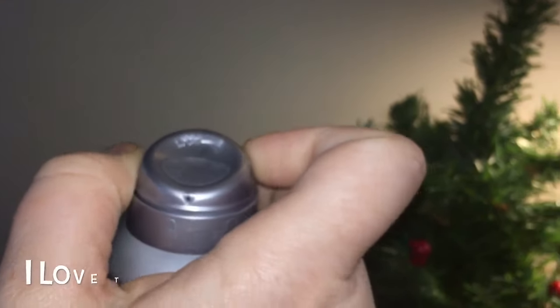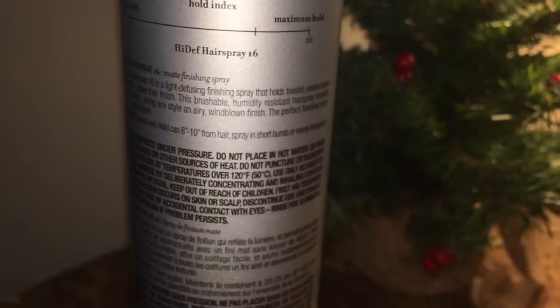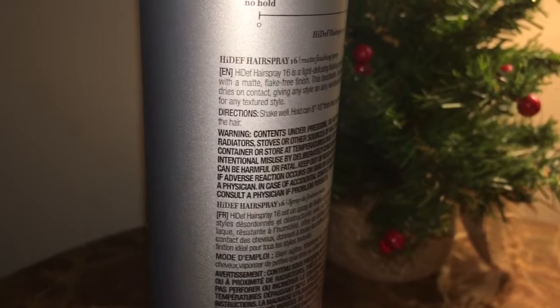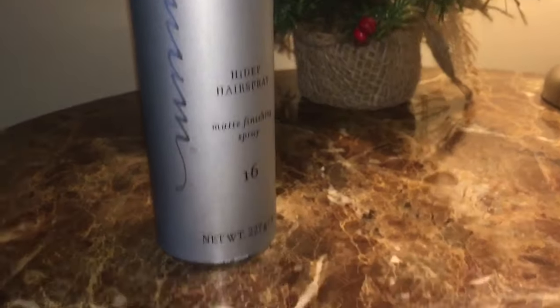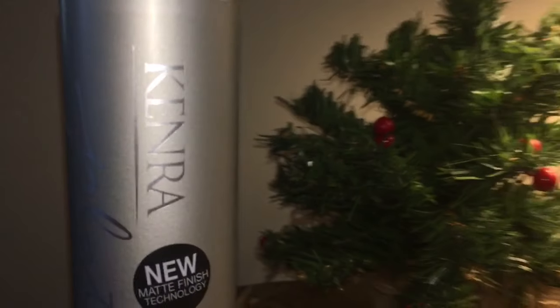So this is a High-Def hairspray — it's a finishing spray, which I love. All of their finishing sprays I've ever tried: it holds tousled undone styles with a matte, flake-free finish. It's brushable, humidity resistant — and that's true, both of those are true. I'm reading what this says on the can. It dries on contact instantly and gives an airy, windblown finish.